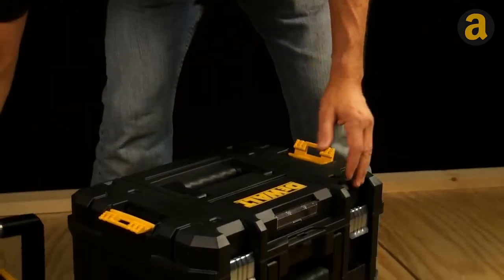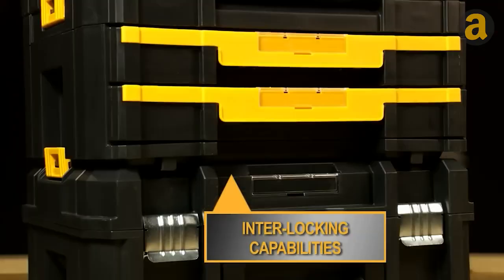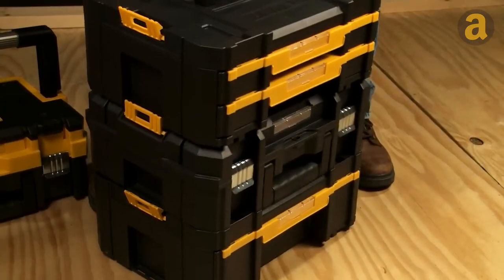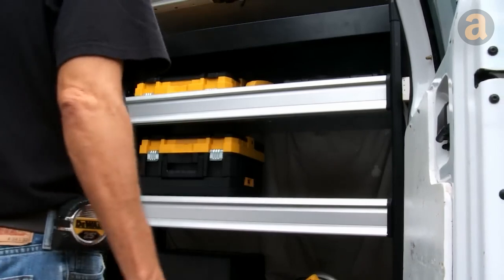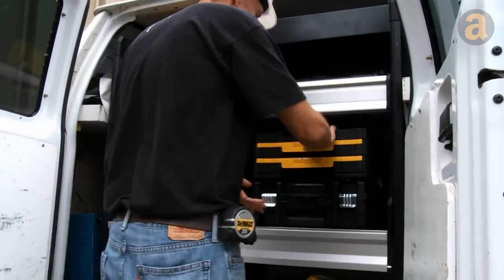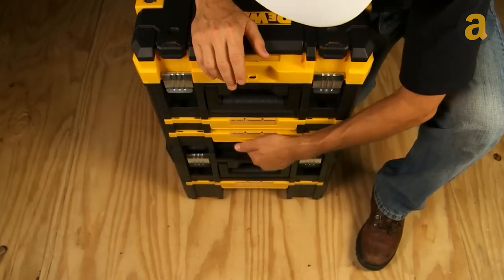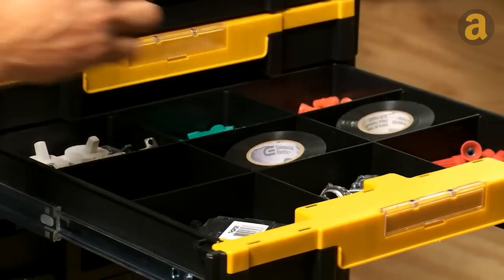This tool organizer is a versatile and customizable storage system made up of multiple modules that can be stacked together to create a large drawer, saving space and keeping everything in one place. Alternatively, you can unclip individual modules when you only need one. Each unit can be customized with dividers and removable cups, allowing you to store a wide range of items from small parts to power tools.